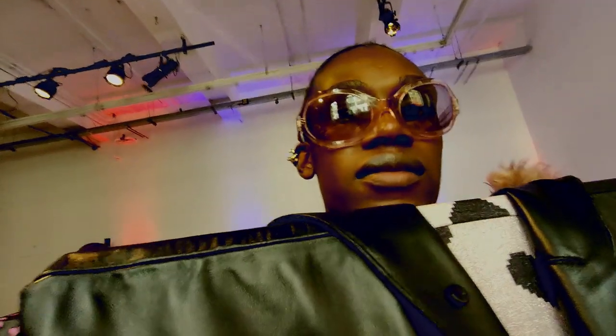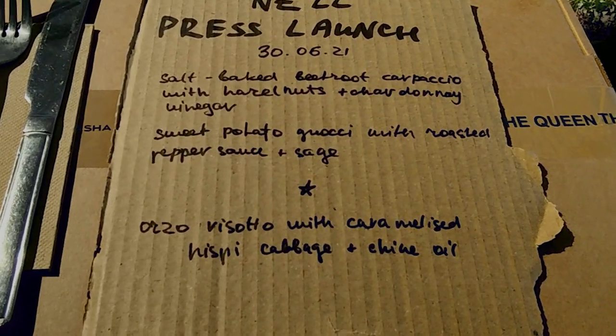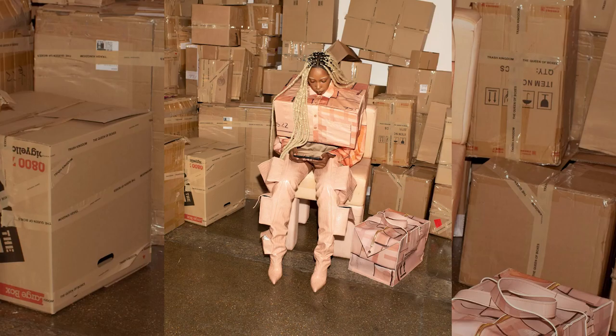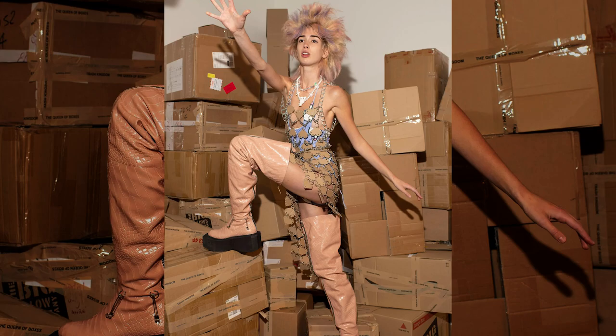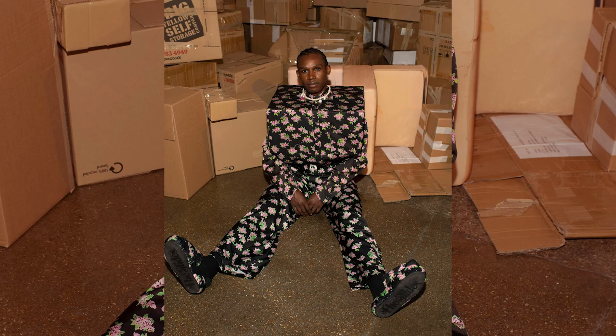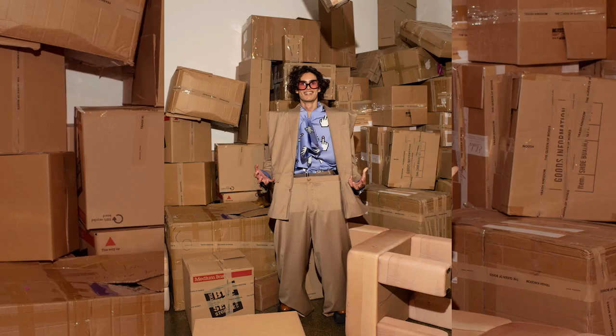Anyway, as promised, here are the selects from what was chosen. Thousands and thousands of images are taken at a shoot, and only a few ever see the light of day.